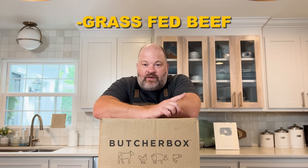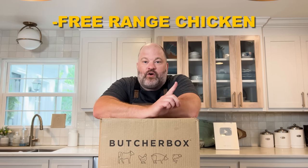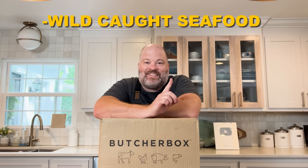Butcher Box does 100% grass-fed beef, humanely raised pork, free-range chicken, and wild-caught seafood. I looked that up on the website, and that's important because when I do the comparison to Whole Foods, I did exactly the same thing — grass-fed beef, humanely raised pork, and free-range chicken — so it is exactly the same when we compare them. Let's open up the box and see what's inside.